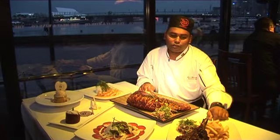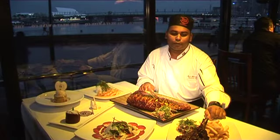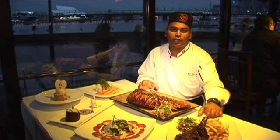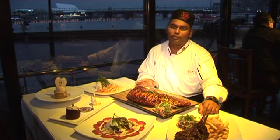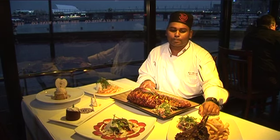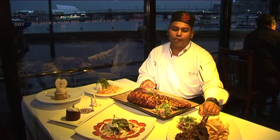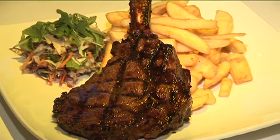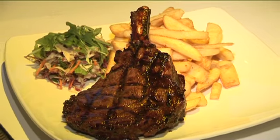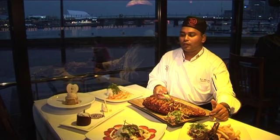We've got the dry aged ribeye on the bone, and all our meat here is aged for at least five to six weeks. This one has been dry aged for at least three to four weeks. All our meat is Angus cattle, British fed, and this one is one of the most succulent pieces of meat that you can eat.